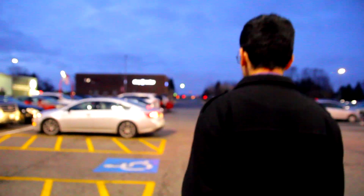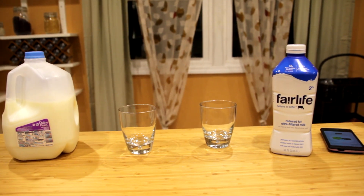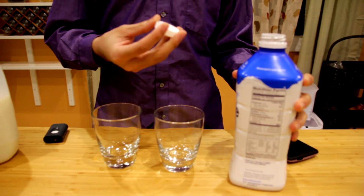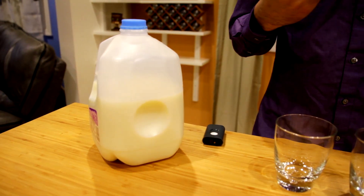Now the SCiO isn't just limited to fruits and vegetables. Once we got home, we had to look through the fridge for other interesting things to scan. The SCiO has an option to scan dairy products like milks and cheeses. So to test it out, we're going to be using a high-protein version of milk compared to a fat-free version to see if there's any difference in the protein content.